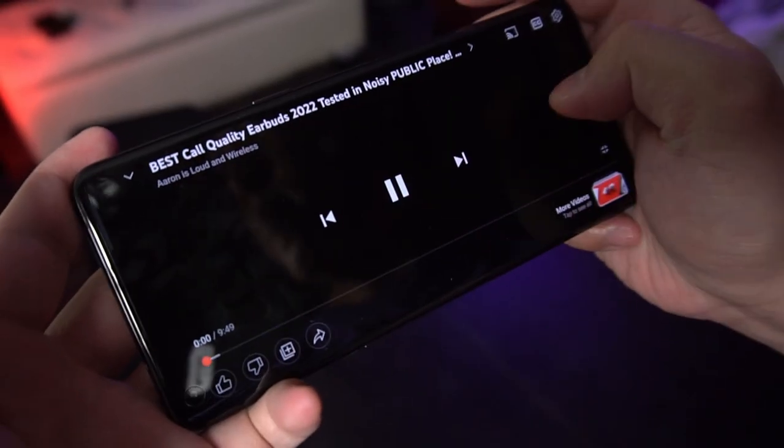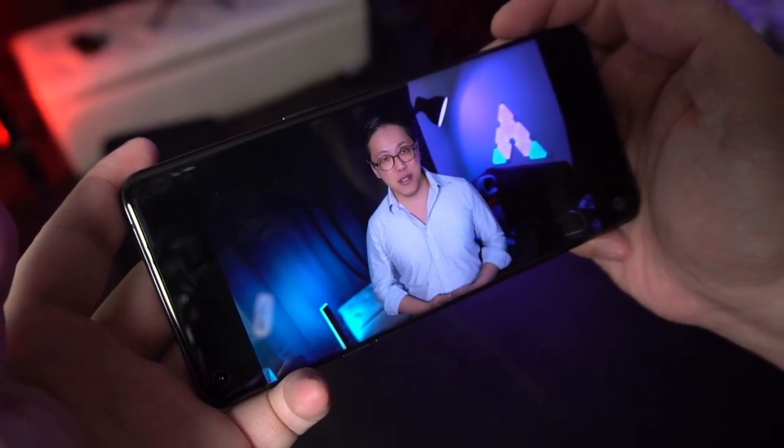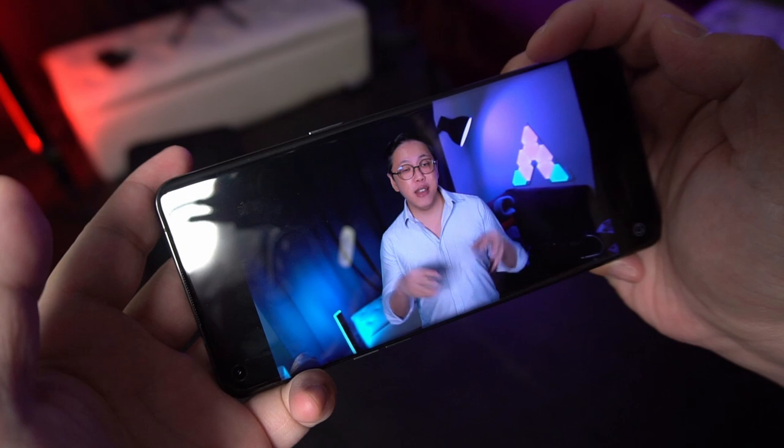Its speakers are very loud, and that makes watching videos or playing games a very enjoyable experience. It's not gonna fill the room, but it's loud and clear enough that I can just put it on the table and have it play a podcast in the background while I do my chores. Not recommended for music, because it doesn't have much bass and it sounds a little tinny — plus its track separation is quite poor — but it's perfect for watching videos or listening to podcasts. Basically anything to do with vocals, this can perform.